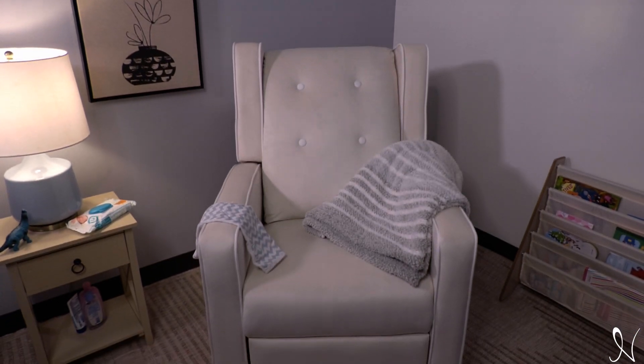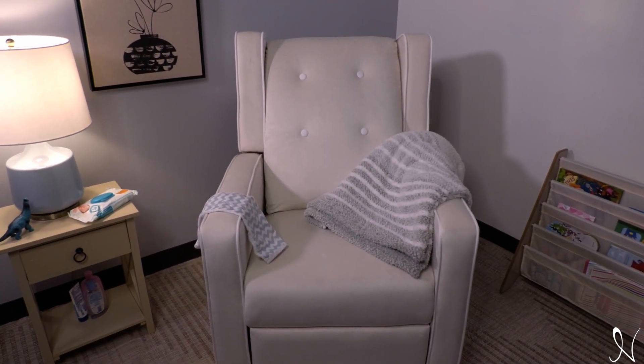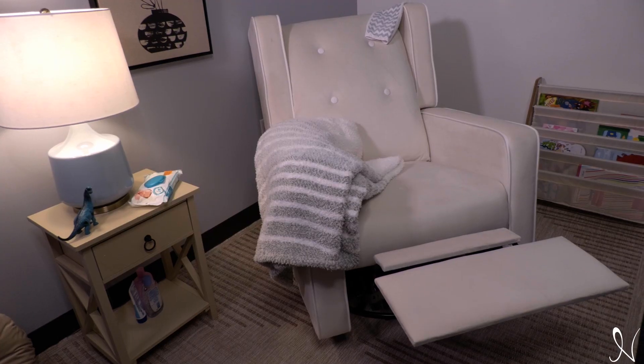The Odelia Recliner's white frame makes it the perfect choice for large spaces. It is a plush 4-in-1 recliner, glider, rocker, and swivel.